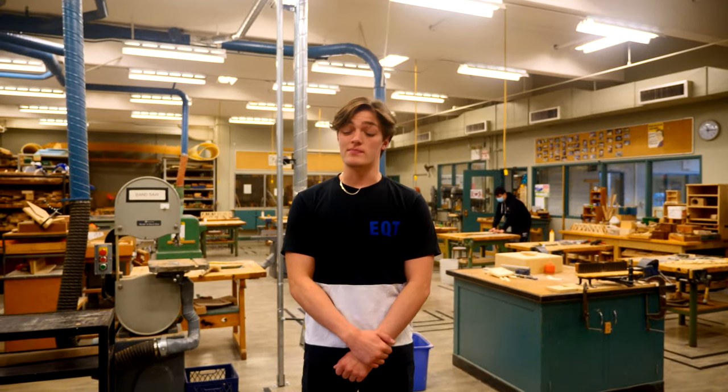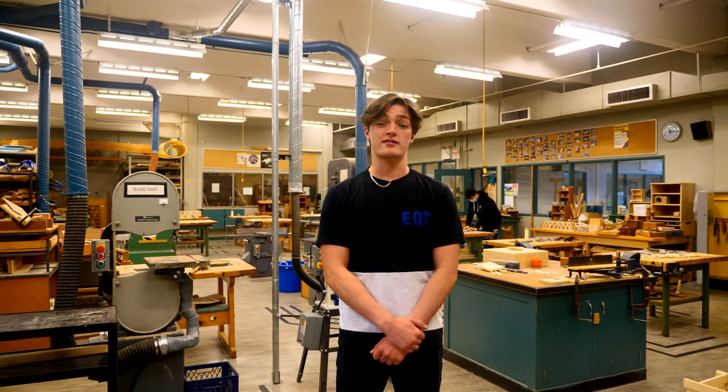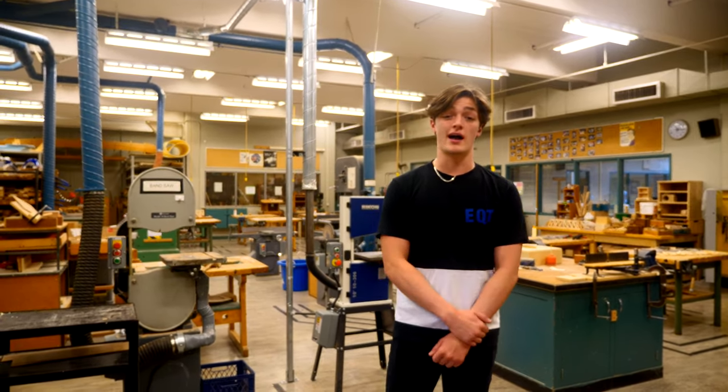So this is the woodworking room. In here you'll be able to let your creativity flow and build stuff with wood. Here's an example of some of the stuff you might be building next year.